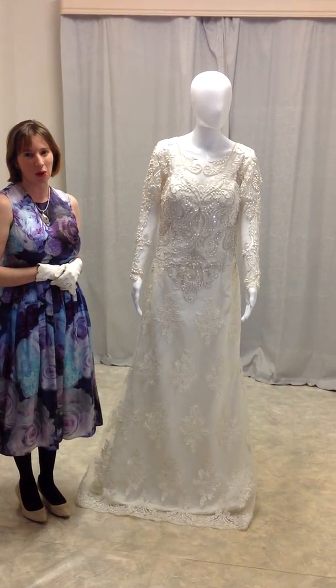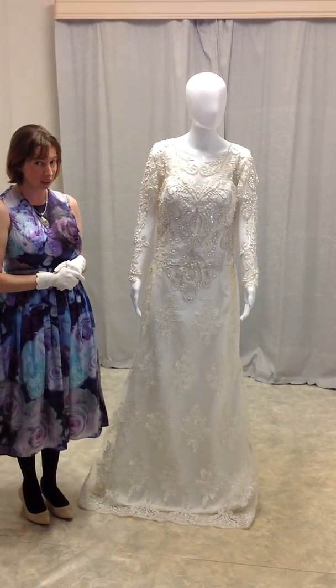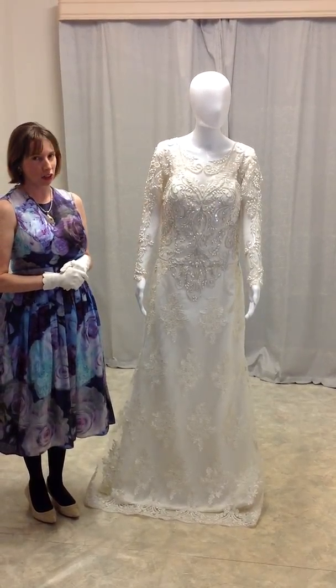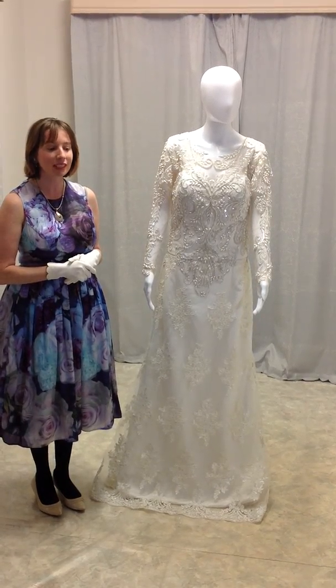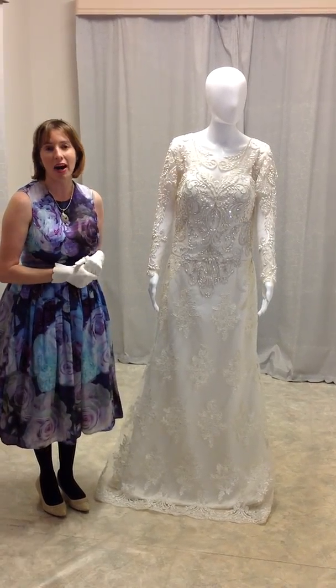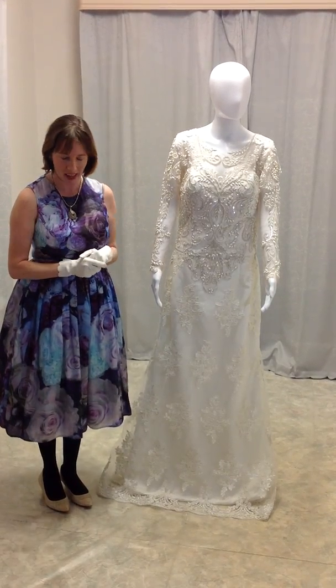If you have a dream dress in mind, just like and message me at my Facebook page, abridetobe.dare2bedifferent. I design for brides across Australia wide — distance is no barrier to your dream dress. And we also have Afterpay.